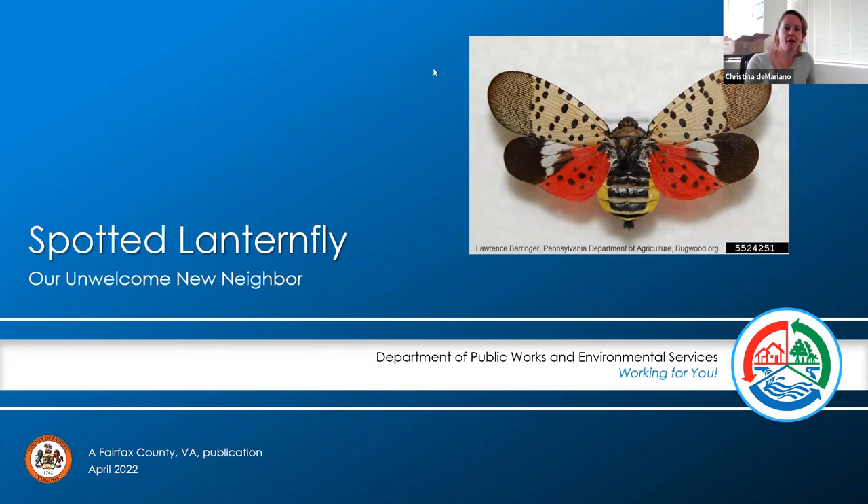Hi everybody, my name is Christina DeMariano. I'm an urban forester for Fairfax and I'm going to turn this over to my partner. Hi, I'm Catherine, another one of the pests — I mean, staff — over here in the forest pest section. Let's go ahead and get started and talk about Spotted Lanternfly.